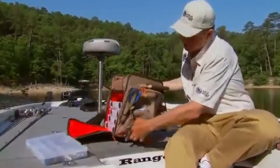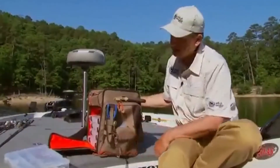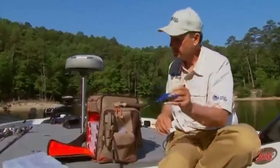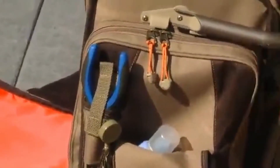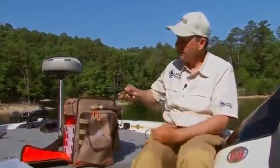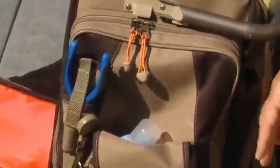On the side of the bag, look at these clippers — you can pull it out, use it, and it comes right back to the bag. You've got your needle nose right here where you can take one finger, pull it out, use it, and put it right back. If you want to carry it with you, it just unsnaps and it's got a belt clip to fit on the side of your belt, and then you can put it right back.